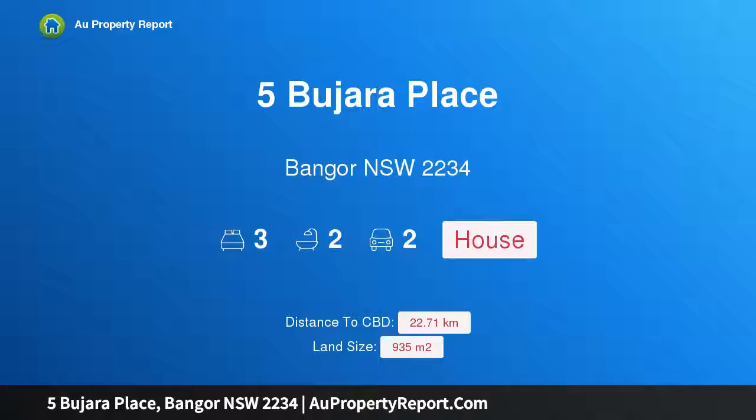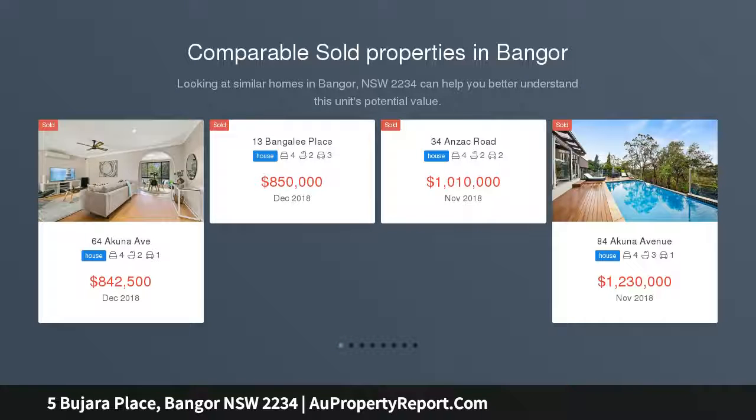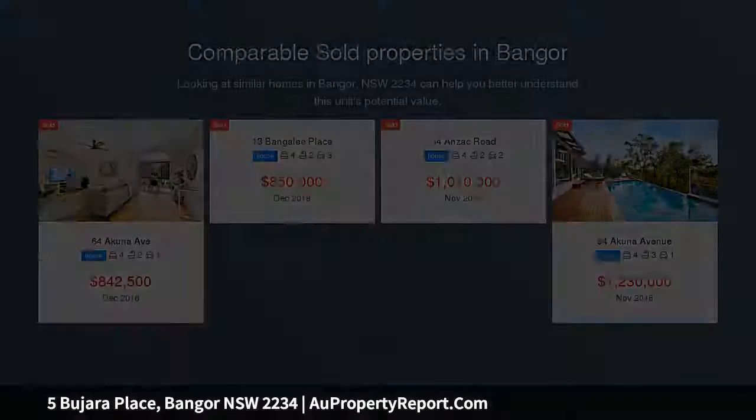I am glad to introduce property 5 Bajara Place, Bangor, New South Wales 2234. Huge land with bush valley views — must be sold! Set in a desirable leafy Bangor cul-de-sac, this generous two-story family home offers tranquility at its best.